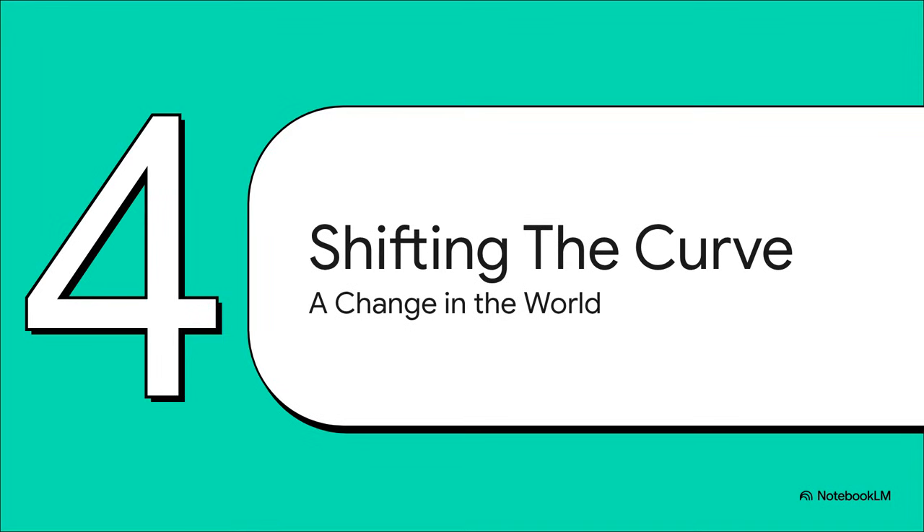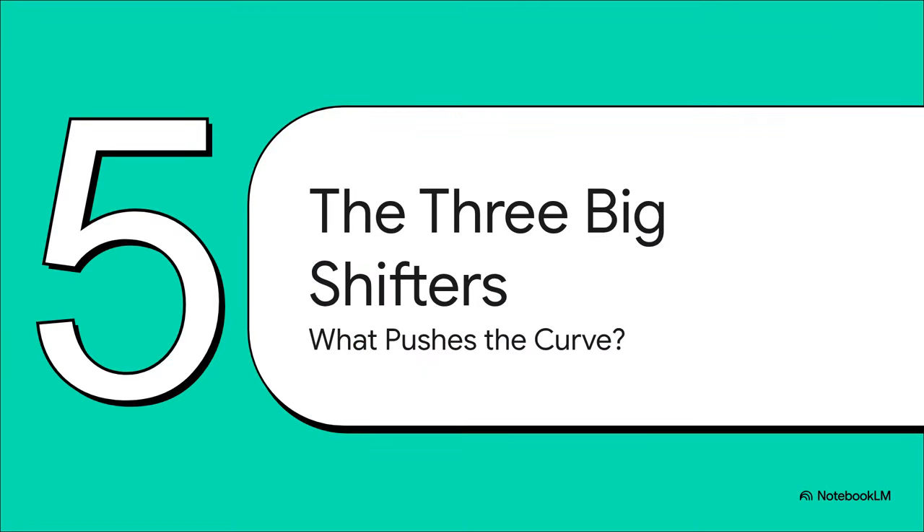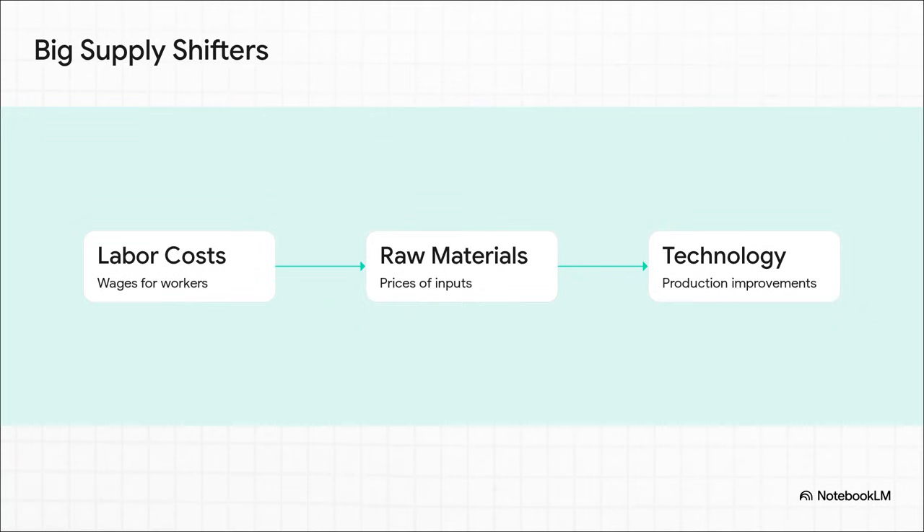But what happens when it's not just the price that changes? What if something much bigger changes — something that affects the fundamental cost of making the product? That's when we don't just move along the line; the entire line itself picks up and moves. This is the absolute key: a movement is just a simple reaction to the product's price changing. But a shift is a whole different ballgame — it means the entire relationship between price and how much is for sale has changed because some big outside factor made it cheaper or more expensive to produce everything. It boils down to three main culprits: labor, materials, and technology — people, parts, and process. Change any one of these and you change the basic cost of making something, forcing the whole supply curve to move.